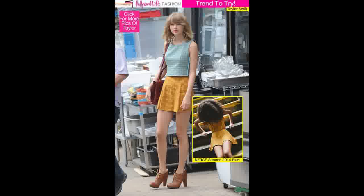Are you ready to try out a new trend, Hollywood lifers? Taylor Swift's A-Line Mini Skirt: How You Can Mix Patterns. Taylor's statement mini is a piece from N. Tice Clothing's Autumn 2014 collection.